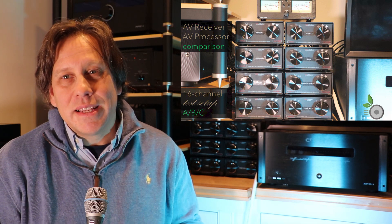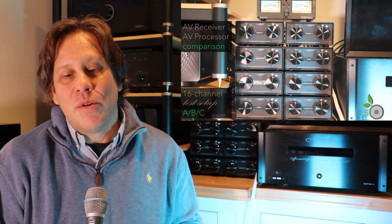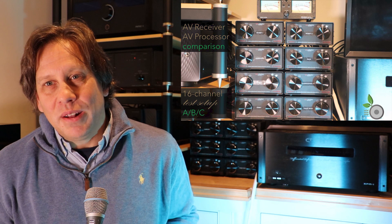John here from RipeWave Audio. For today's video we're going to take a look at how we do ABC sound comparisons for AV receivers and AV processors with a brand new test setup we have that's capable of doing 16 channels today and can grow to more channels tomorrow as we see fit.